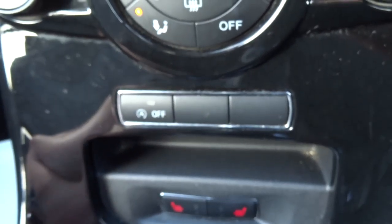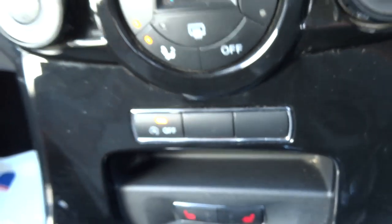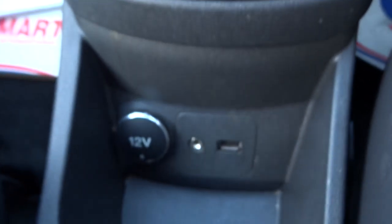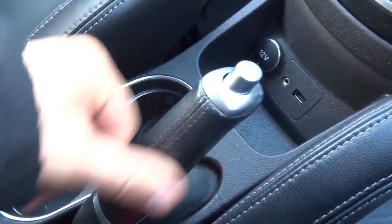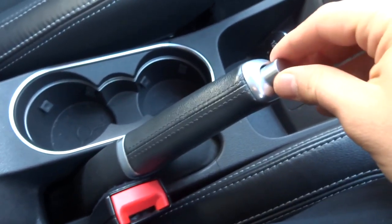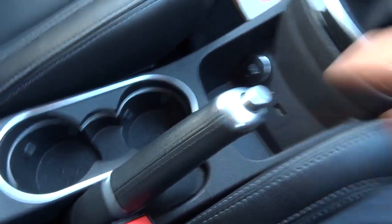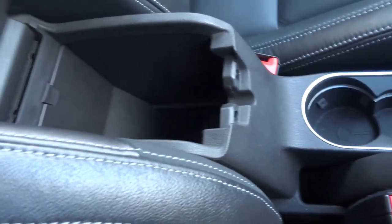You've got start-stop so the engine turns off at traffic lights. If you don't like that, you press that button and it stops it from doing it. 12W inlet, USB, auxiliary port, lovely leather. The handbrake also has chrome contrast around it, and there's contrast detailing around the whole car and on the steering wheel as well — it's a really nice touch by Ford.